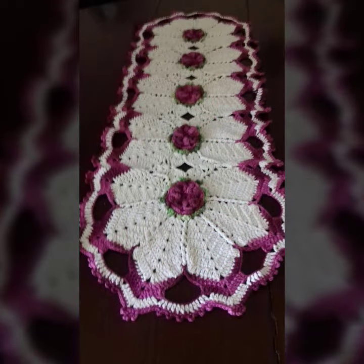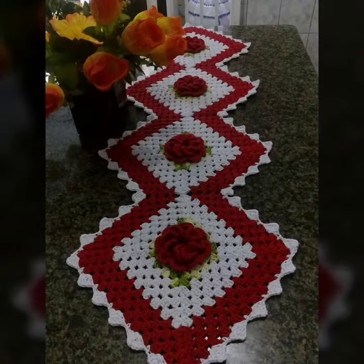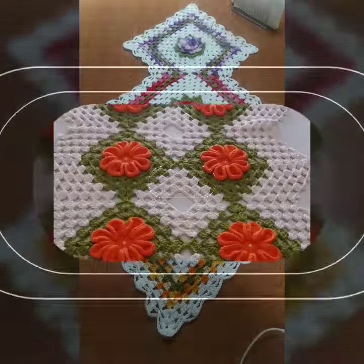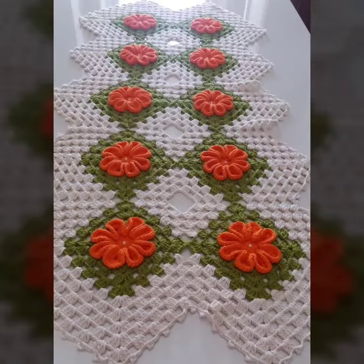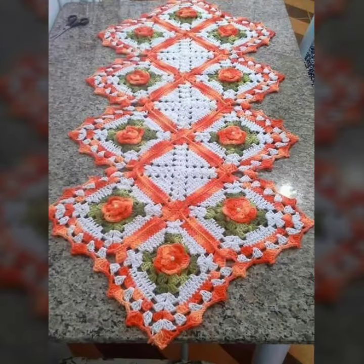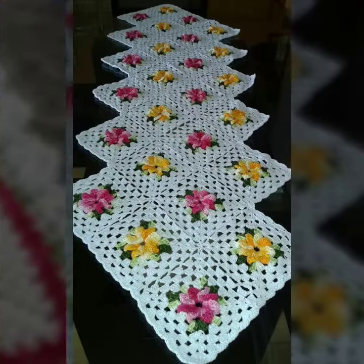This is a very beautiful and easy collection you can make at home if you know crochet work. Dear friends, try this collection. Please like my videos, share them with your friends and relatives so they can also enjoy this amazing, stylish collection.